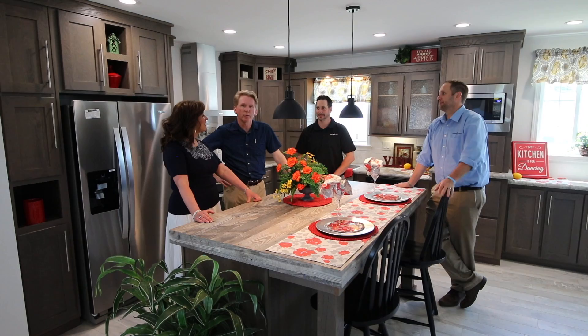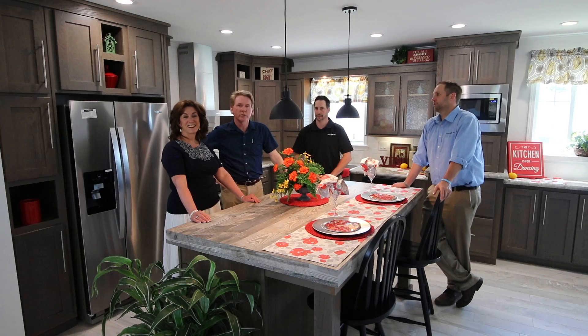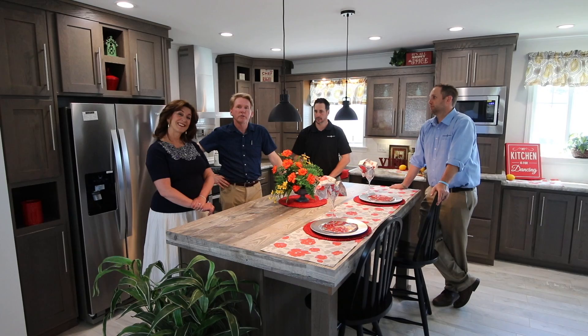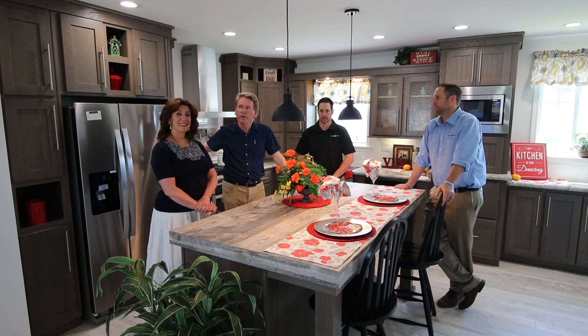We've already replaced somewhere about 65% of the old trailers from the 60s with these new manufactured homes. We're very conveniently located to Atlantic City. We have a Wawa here, which everybody loves. They just opened up a Walmart behind us. This area is really a prime place to live in Atlantic County.